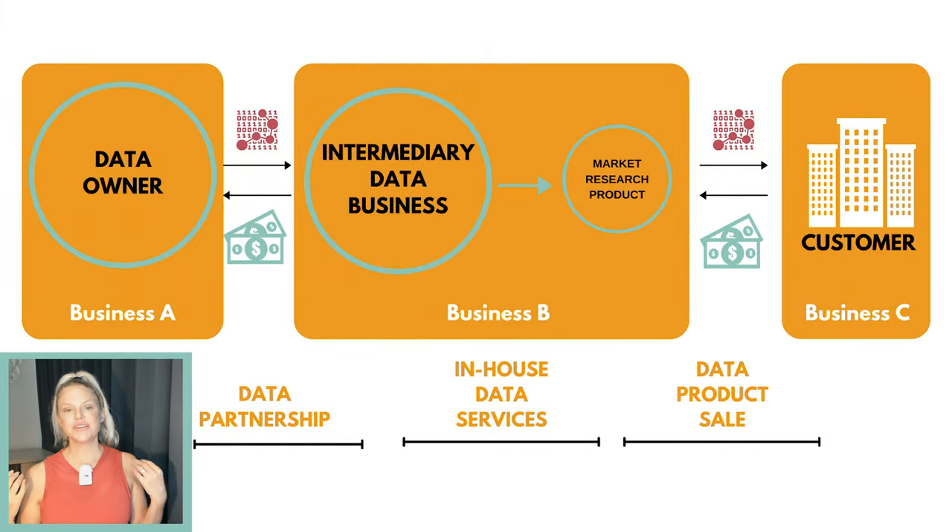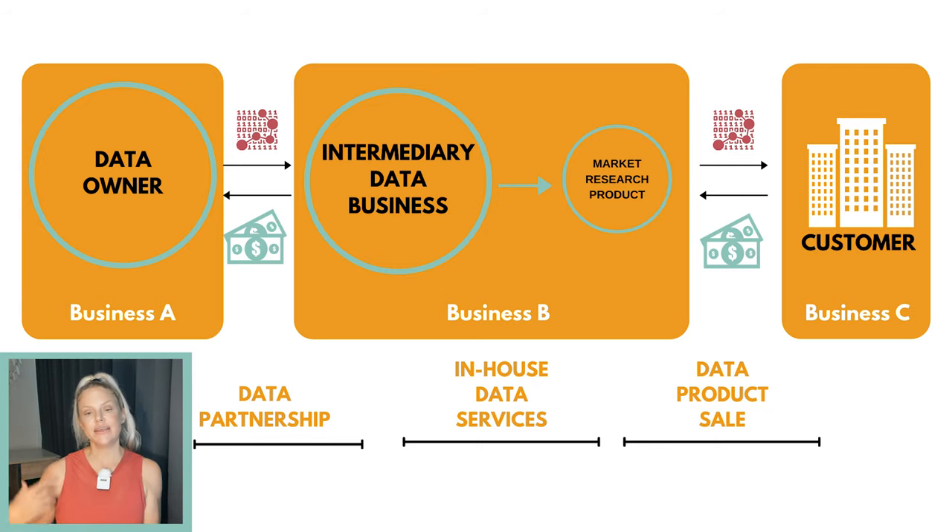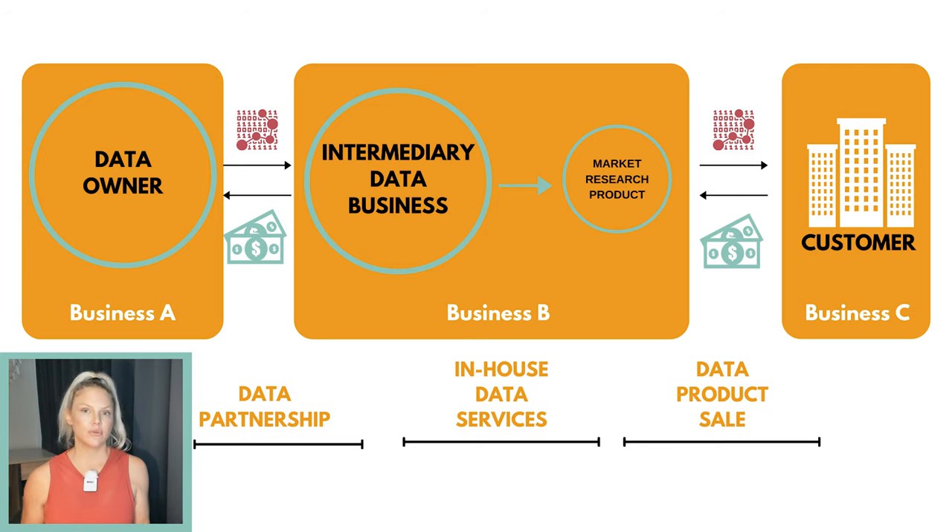Let's look at what's going on with the SafeGraph data product. Imagine we have three businesses: A, B, and C. Business A is the mobile app developers — there are multiple of them. Business B is SafeGraph. And Business C is the retail companies that are purchasing information from SafeGraph.